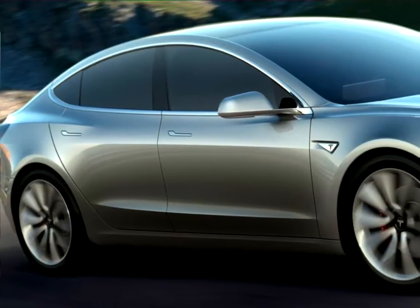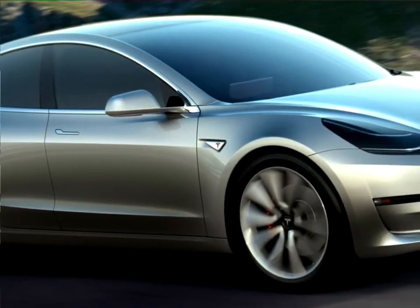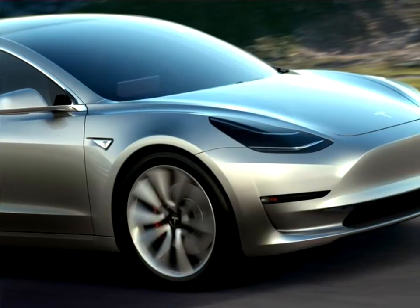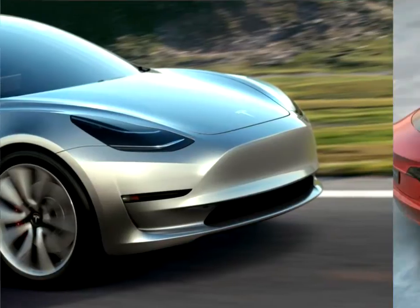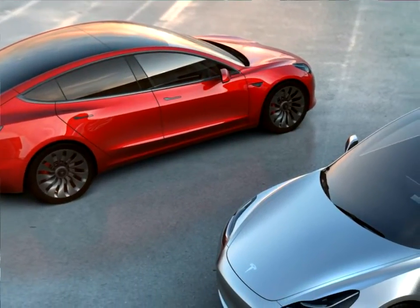Every Tesla Model 3 is engineered to combine range, performance, safety, and utility. Smart design maximizes interior space to comfortably fit five adults and all of their gear. Tesla makes fast cars — Model 3 is no exception.